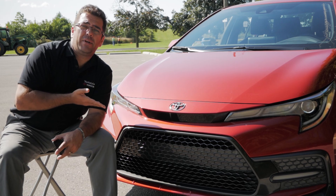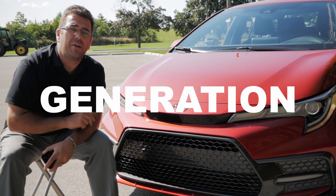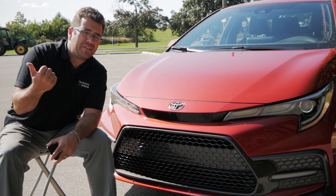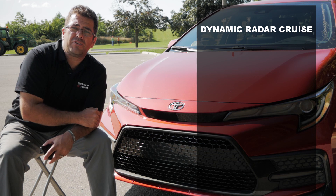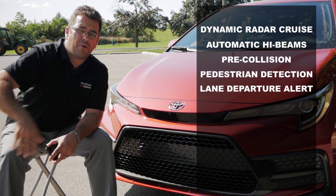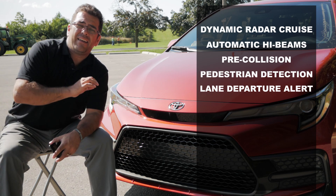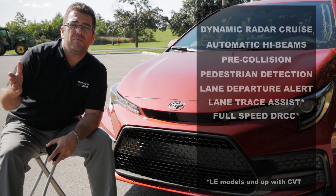Speaking of safety, the all-new 2020 Toyota Corolla comes standard across the board with the second generation Toyota Safety Sense. While the competition is still on their first, Toyota has updated their dynamic radar cruise control, automatic high beams, pre-collision system, pedestrian detection, and lane departure with steering assist, and they've added lane trace assist and full-speed dynamic radar cruise control.